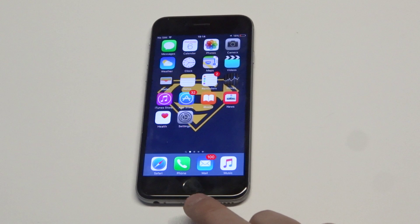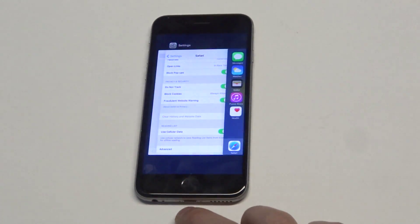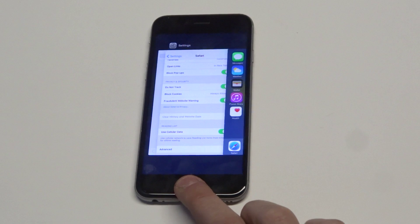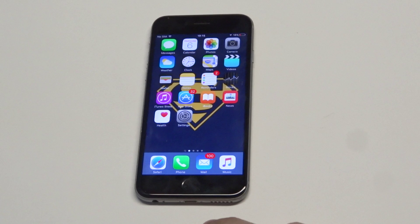Another good thing you should try doing is killing all the running apps by double tapping the home button. If you have too many apps or things running in the background, that can cause issues with apps not installing correctly.